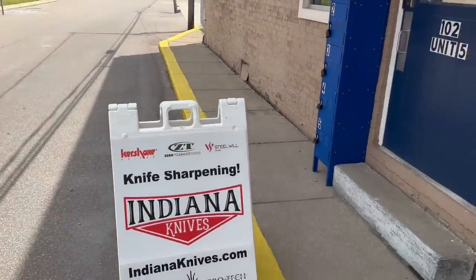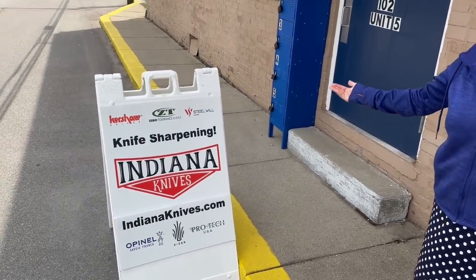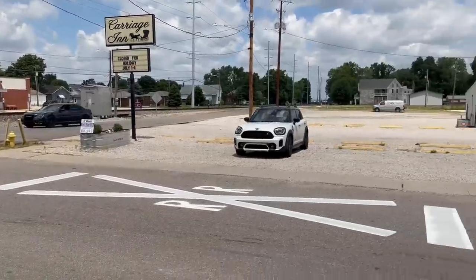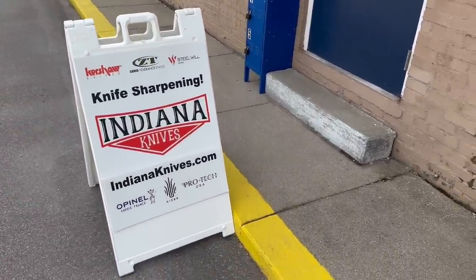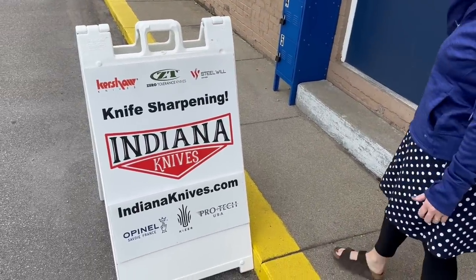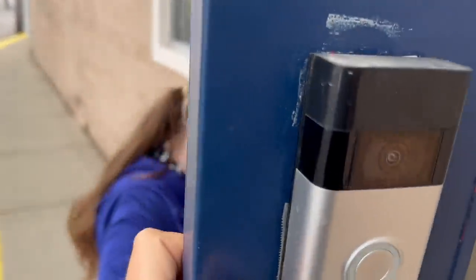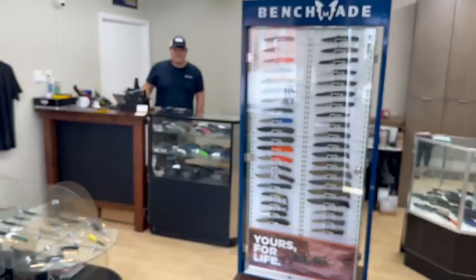Downtown Haubstadt, Indiana — breakfast at Indiana Knives! I love how you said 'downtown' because look at how busy this downtown is — it's a metropolis. Well, it's a small town. Eric, the owner, actually lives here, like a block away. Golf carts and four-wheelers are legal here and not uncommon to see. Here's some of the brands he's got. Let's check it out. There's Eric — how's it going?